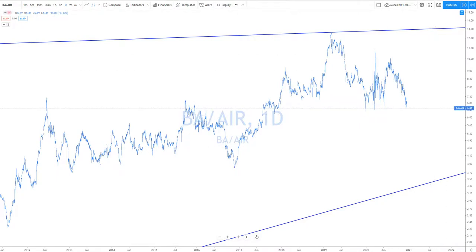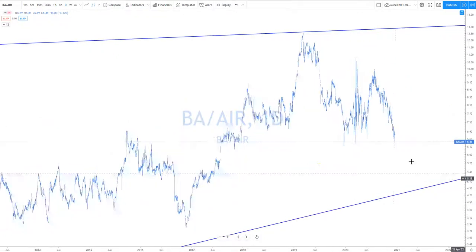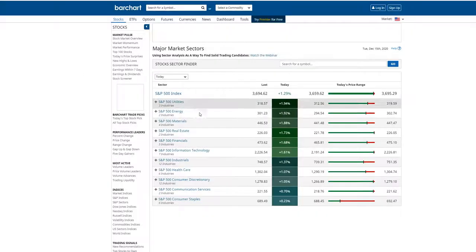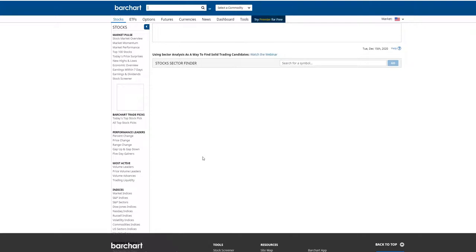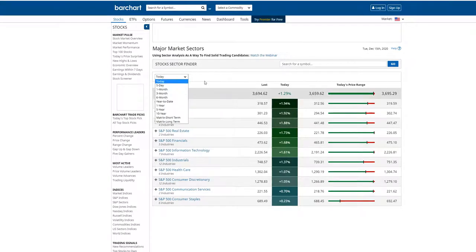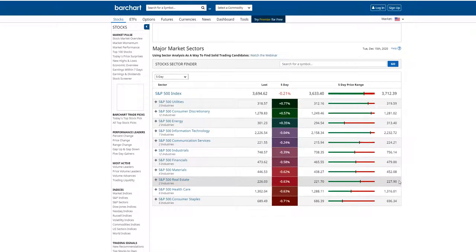The market internals today didn't look all that good — they actually kind of sucked. Utilities, energy, and materials were leading. Consumer staples, communication, and discretionary were lagging. Technology was in the middle. This indicates it's the broader market pushing prices higher. Five-day lookback leaders: utilities, consumer discretionary, energy, and information technology. Laggards: consumer staples, real estate, healthcare. It's the broader market pushing everything higher, as you can see with small caps.